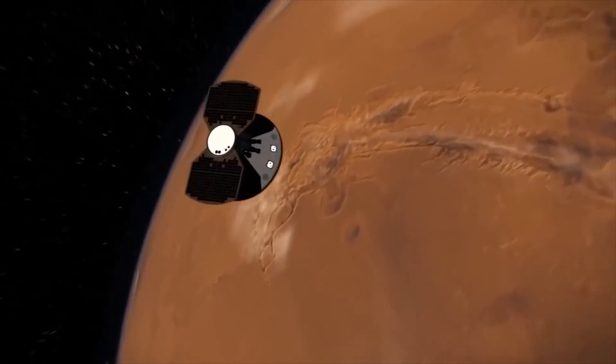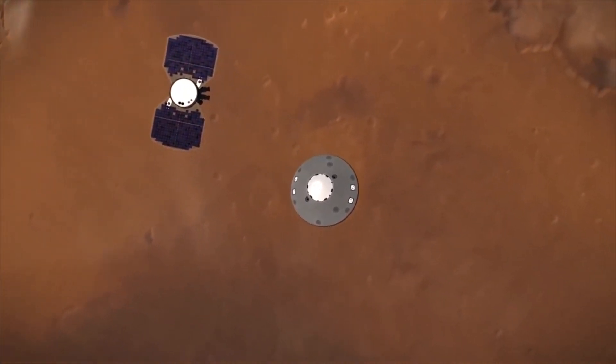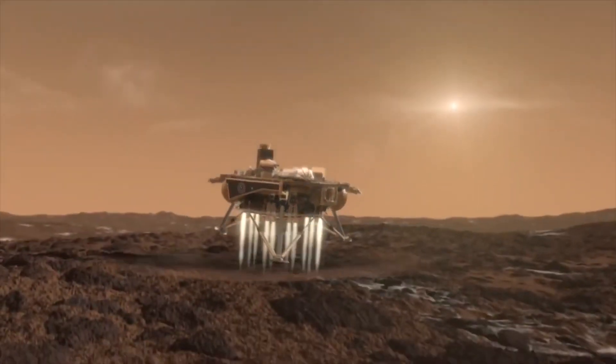We have gravity to thank for that. As a spacecraft gets closer to the planet it's going to land on, that planet's gravity starts to pull the spacecraft in, and that extra pull from gravity makes the spacecraft go super fast. In order for the spacecraft to land safely, we need it to slow down a lot before it touches the planet's surface.